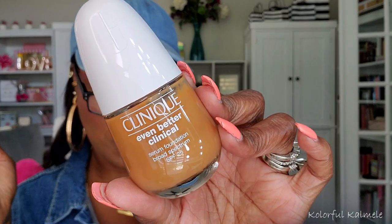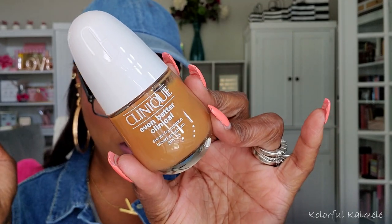I got the Clinique Even Better Clinical Serum Foundation with SPF 25. I swatched this at Ulta and it was a pretty decent match for me. The shade I have is 118 Amber.